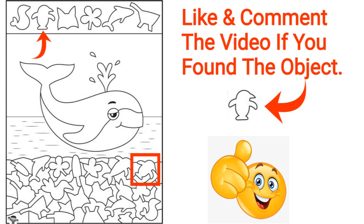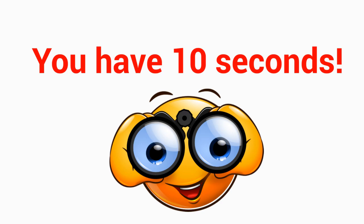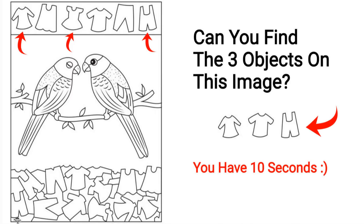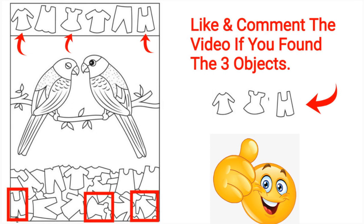Level 3 — find three or more objects on this image. You have 10 seconds. Good job! Here are the three objects for you. Like and comment the video if you found the three objects.